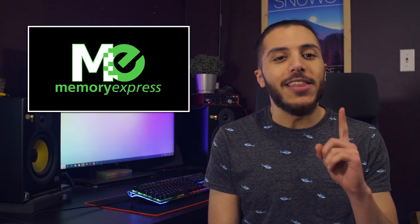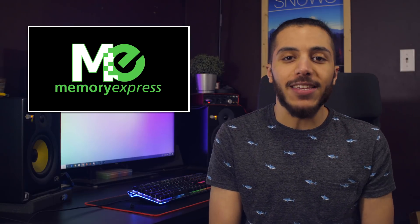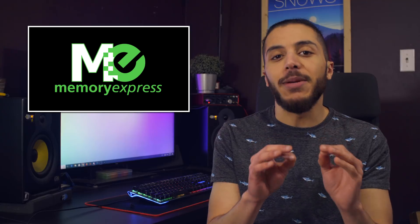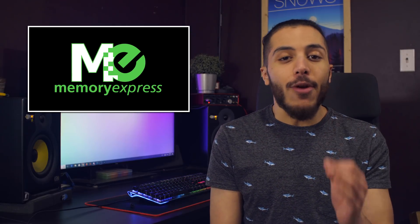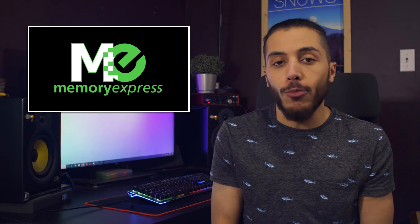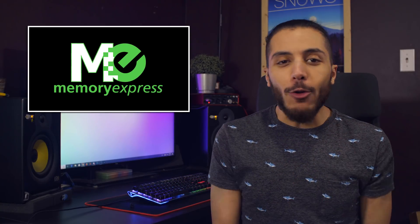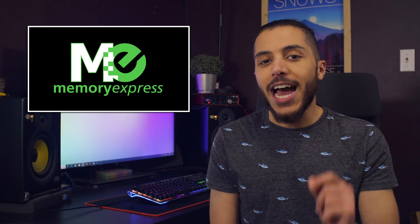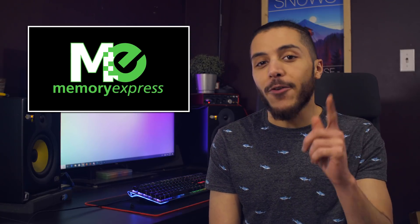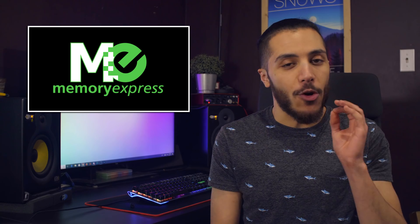Before we start, let me give a shout out to Memory Express. They are the day one sponsors of Boot Sequence, and they're based here in Canada where they offer a complete price beat guarantee. They're also a great destination for businesses, gamers, and for your everyday home tech needs. Do me a favor, go to their website and check out what they've got. Plus, Boxing Day deals are around the corner, so keep an eye out for them because their Black Friday deals were the bomb.